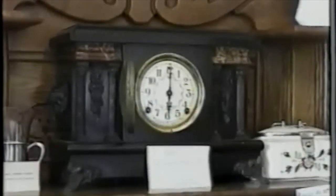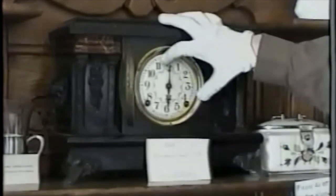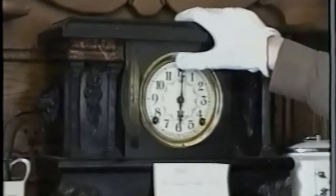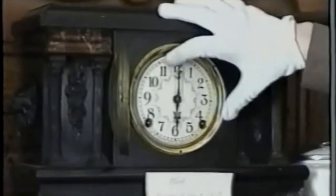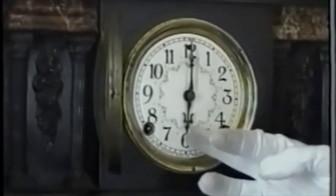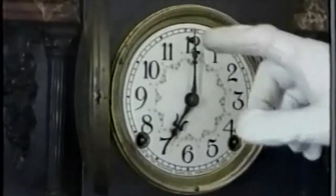Then we have an old clock — it says here it was purchased in about 1912. The style of clock was very popular in the early 1900s and late 1800s. You can see them in the Sears catalog. Here we can get it to chime.